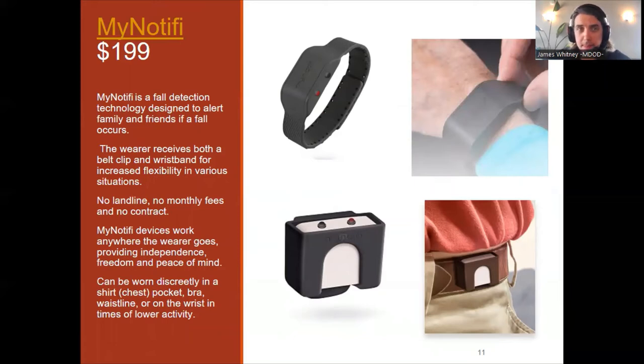Next, we have a device called MyNotify. This is similar to the Sky Angel 911 as it is a fall detection technology device designed to alert family and friends if a fall occurs. The wearer receives both a belt clip and a wristband for increased flexibility in various situations — not everybody wants to have a lanyard around their neck. It also has no landline or monthly fees and no contract. MyNotify devices work anywhere the wearer goes, providing independence, freedom, and peace of mind.